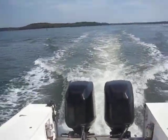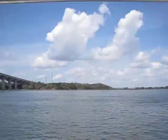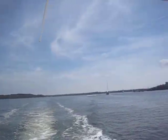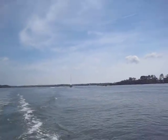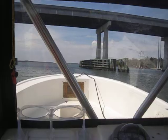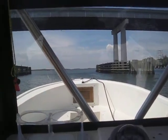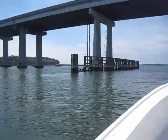Hey guys, Rob here at imalwaysinhotwater.com, now morphing into boats into hotwater.com. As you can see out on Hilton Head Island, we have a pretty windy day out here. The sail boaters are out in full force — good for them, God bless them, and safe travels.